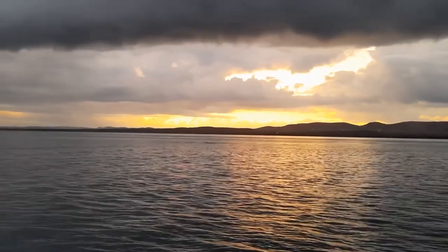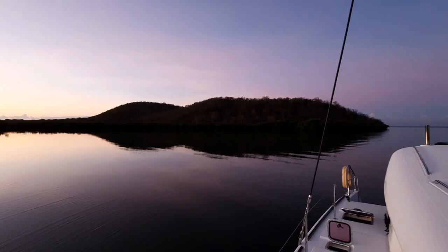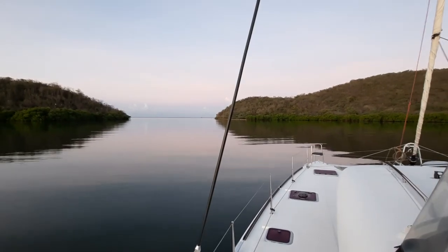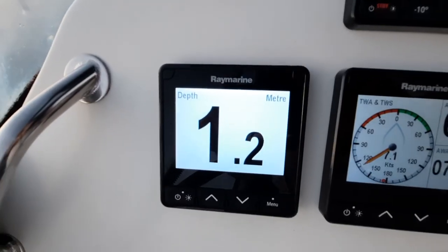It wasn't until morning light that we fully appreciated the stunning beauty of this protected bay. But the south coast of Puerto Rico is best traversed in the early morning hours before the south-easterly trade winds start their battery of the coast, so once again we headed back out to sea.